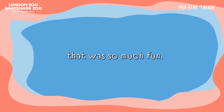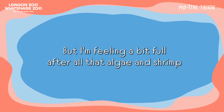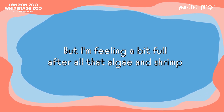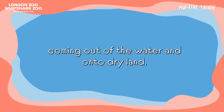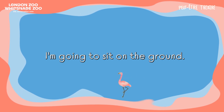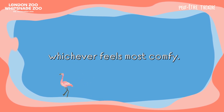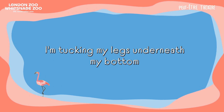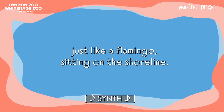That was so much fun. Flamingos are so graceful, even when they're eating, and especially when they're balancing. But I'm feeling a bit full after all that algae and shrimp, and a bit wet, to be honest. Shall we head back to the shore? Just like flamingos going to rest, coming out of the water and onto dry land. I'm going to sit on the ground — you can too if you like, or you can sit in a chair or lie on the ground, whichever feels most comfy. I'm tucking my legs underneath my bottom and sitting on my feet, just like a flamingo sitting on the shoreline.